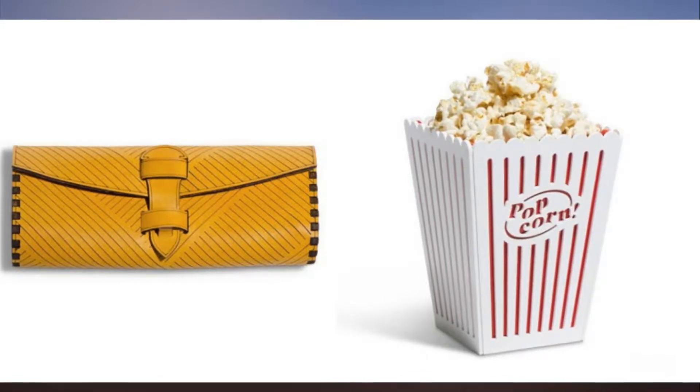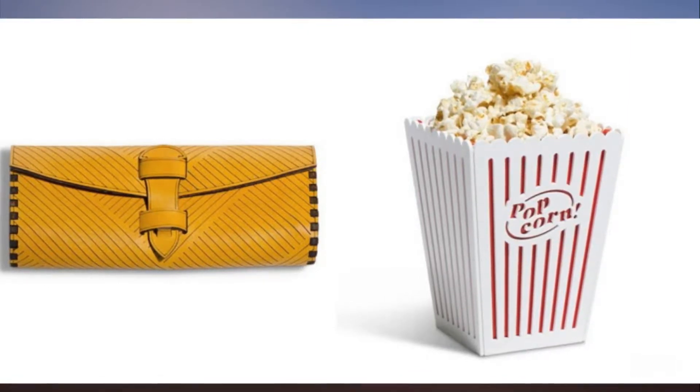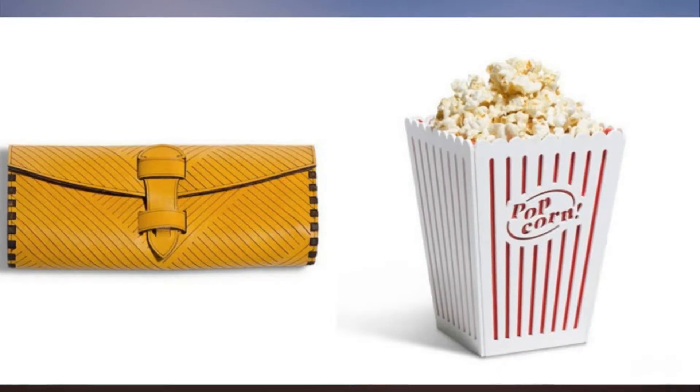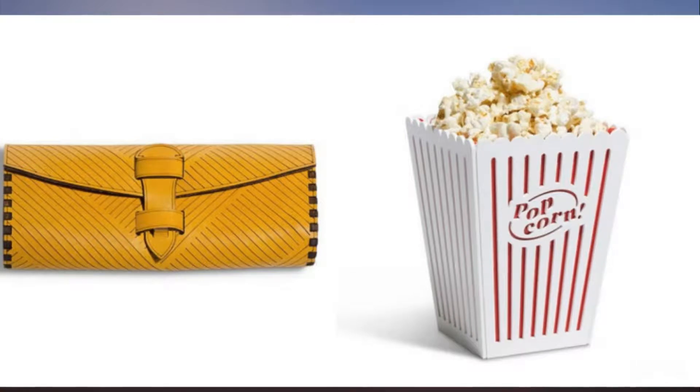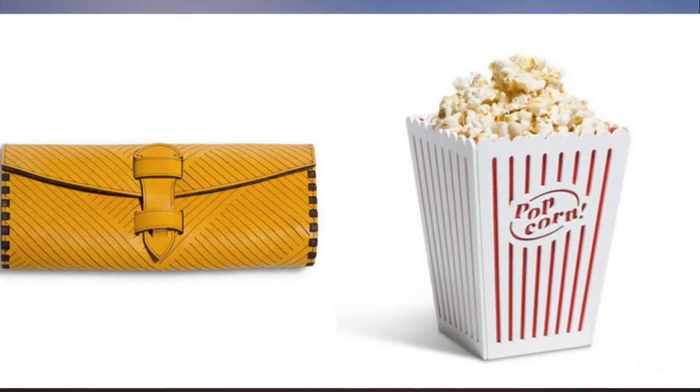Now it is adding the ability to print with different kinds of materials, dubbed Proof Grade. These materials include custom hardwoods, plywoods, veneer, acrylic, and leather.